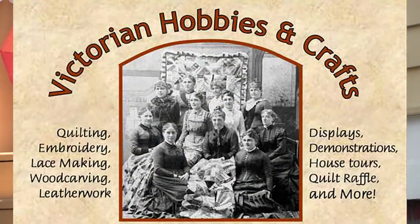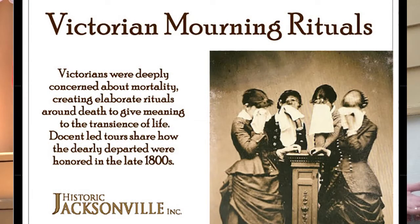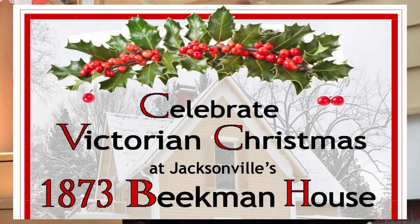We love to bring the Beekman House to life in many different ways. We do regular Victorian-themed tours where we look at a different aspect of Victorian life through the lens of Jacksonville and the Beekman family. Some of the tours include Victorian medical practices, Victorian architecture, etiquette, and travel in the Victorian era. We also do all four weekends during December when we celebrate Victorian Christmas.